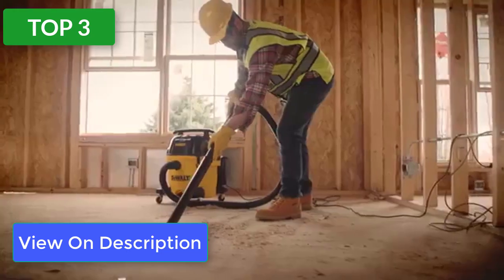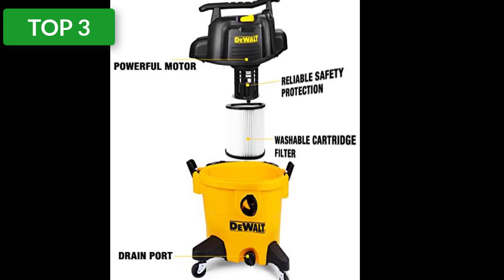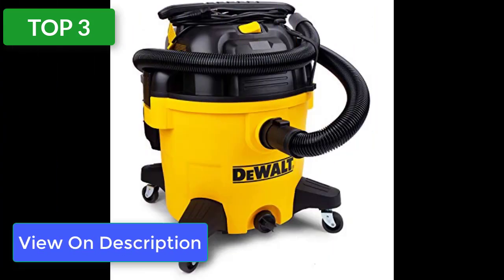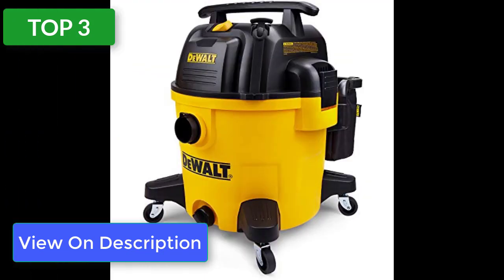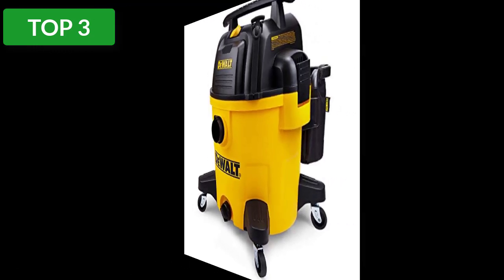It features five durable rubberized casters for smooth swiveling and easy movement. An extra-long 20-foot power cord and a 7-foot hose give you plenty of reach without unplugging as you clean. The exhaust port also functions as a built-in blower port using the suction hose to reverse the vacuum's function. The large built-in tank drain makes it easy to clean up liquid messes, and a washable foam filter keeps water out of the motor.